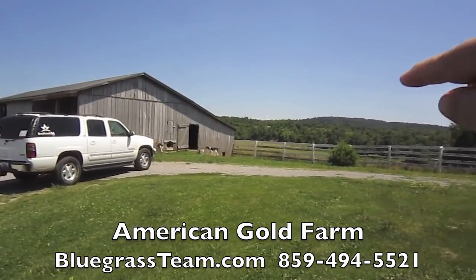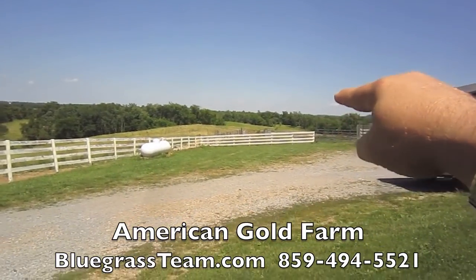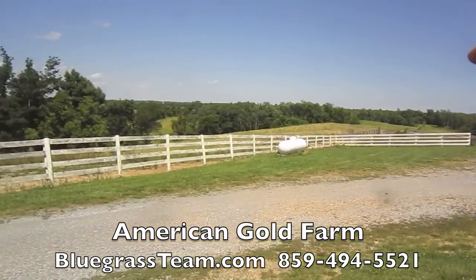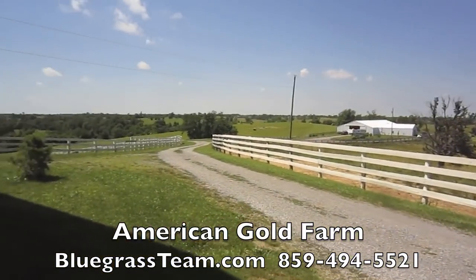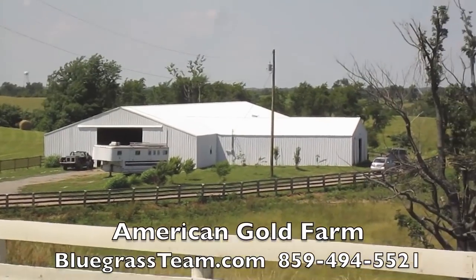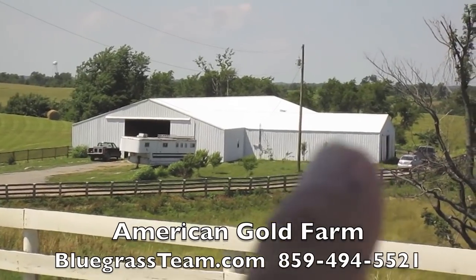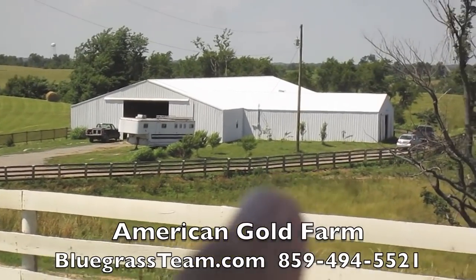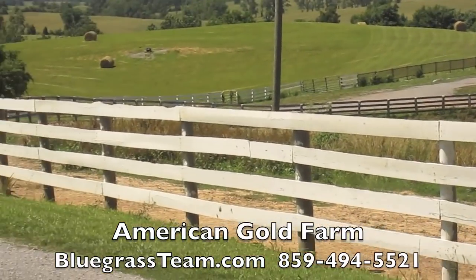You're on top of the world up here. The property line is not this fence but the next fence over — I'll show it to you. It goes all the way back to the woods. Looking at the barn, it's almost 200 feet this way, and then it's got this extension here which are the wash racks, and there's a bathroom in there.